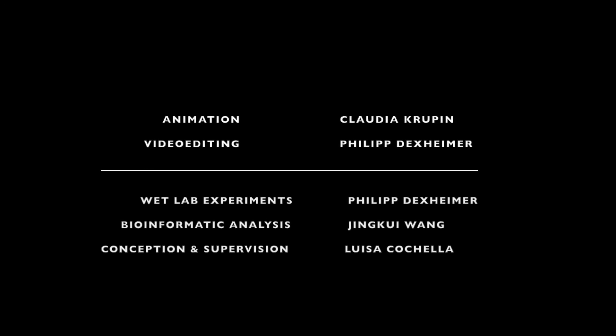Thanks for tuning in. If you're interested, please check out the paper. Bye-bye!